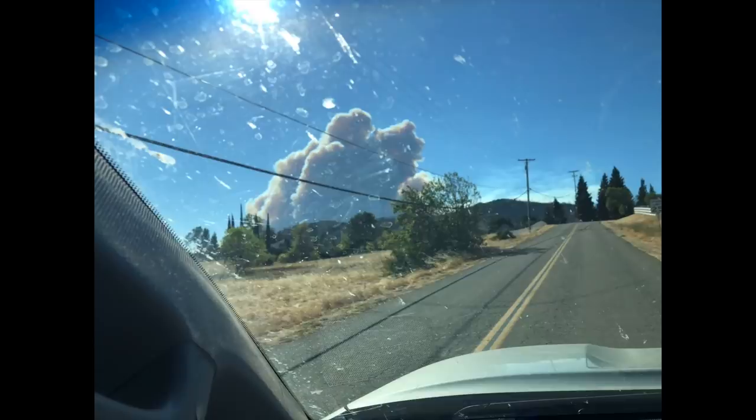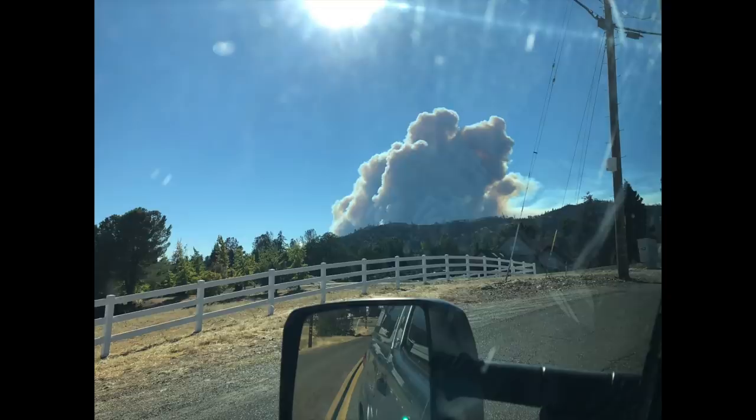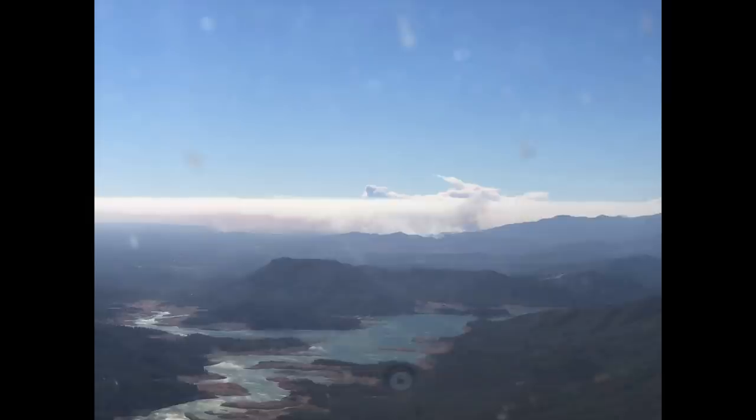It's 7:30 this morning. It crossed the barrier of a river last night and is now on our side of the river. The ridge behind our house is basically the barrier at this point. They've evacuated just on the other side of that hill, and the roads are all closed just south of us.